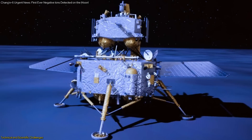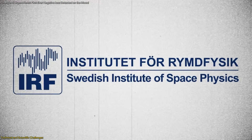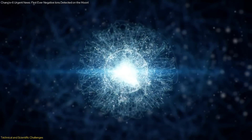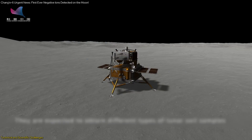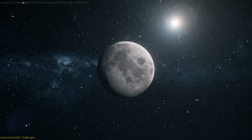Furthermore, the technical design of the NILS instrument was crucial to its success. Built by the Swedish Institute of Space Physics, the instrument was specifically designed to detect negative ions in the challenging lunar environment. It featured advanced sensors and data processing capabilities, allowing it to identify and measure the short-lived negative ions produced by interactions with the solar wind.